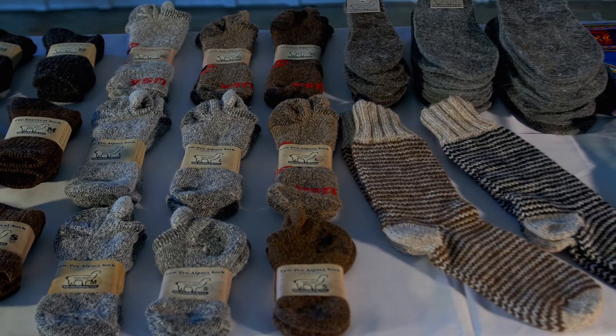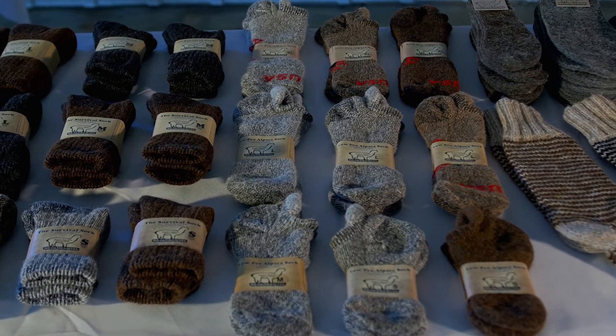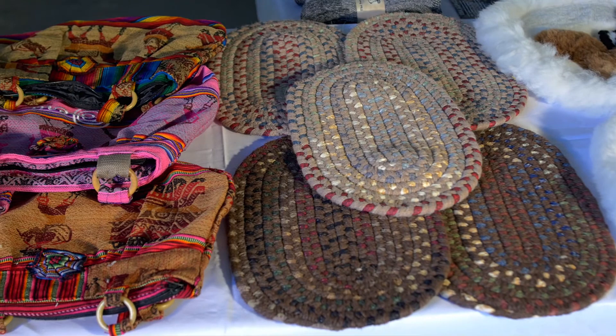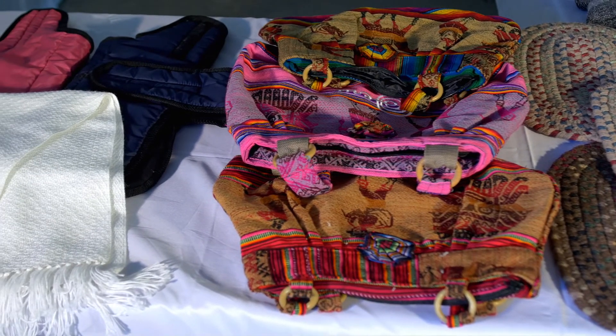Alpaca fiber is warmer than wool and definitely softer than wool. You can get alpaca fiber in 22 natural colors because there are 22 different types of colors of alpacas. Alpaca products will give you a 50-degree range of comfort no matter what environment you're in.